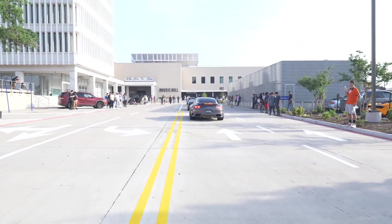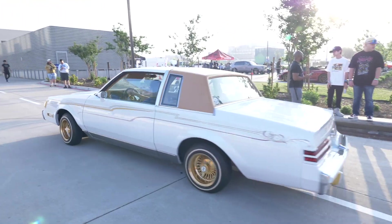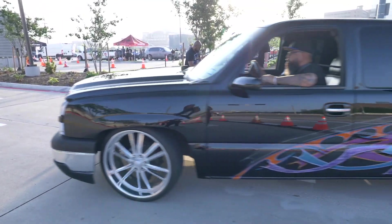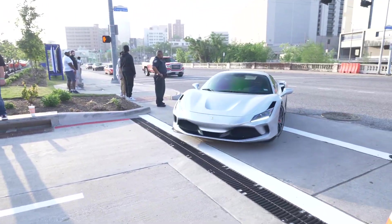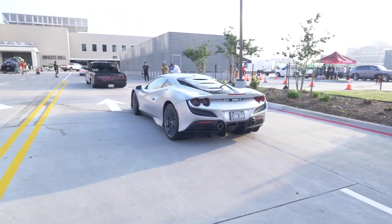Those boys sound good. This is a nice classic right here — I do love the goat on the wheels, that's clean, very clean. Nice truck rolling in. Look at this F8 Tributo right here — this bad boy looks nice.